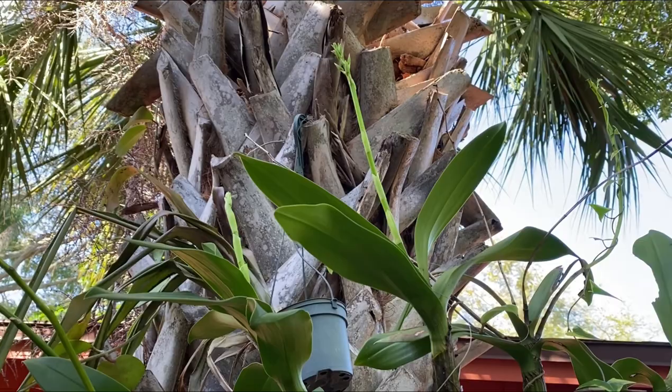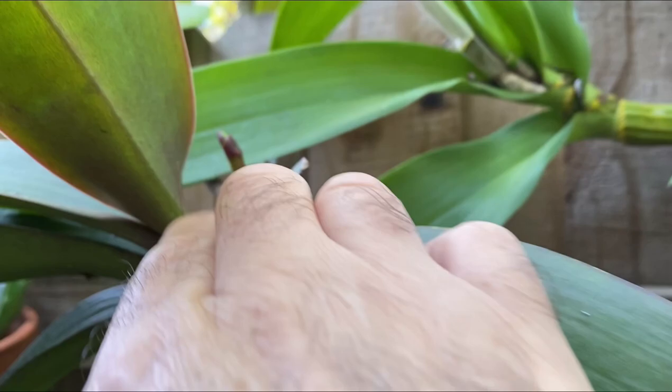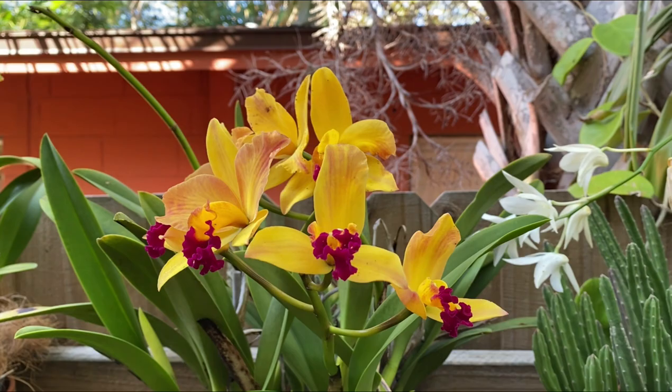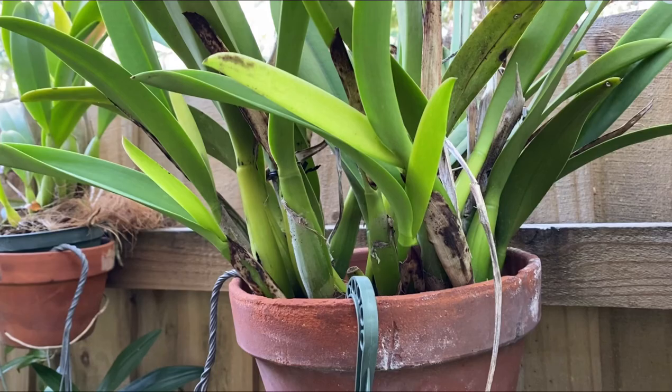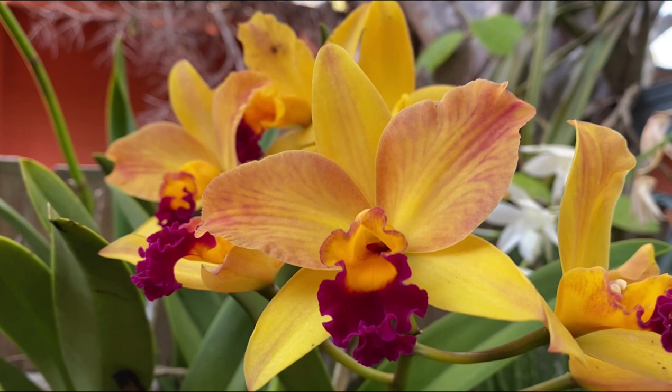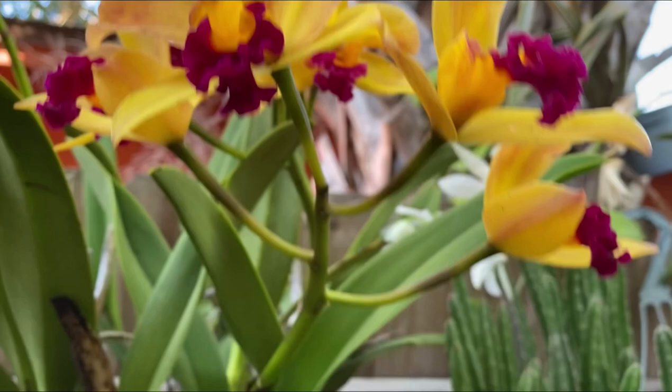Some dendrobiums have new spikes, but they're kind of known to bloom in winter. There's another phalaenopsis spike. And this Cattleya hybrid has just been flowering all winter long — it has at least probably another seven or eight sheaths so it continuously blooms. It's really nice looking — I like the orange, brown, and red colors to the flowers.